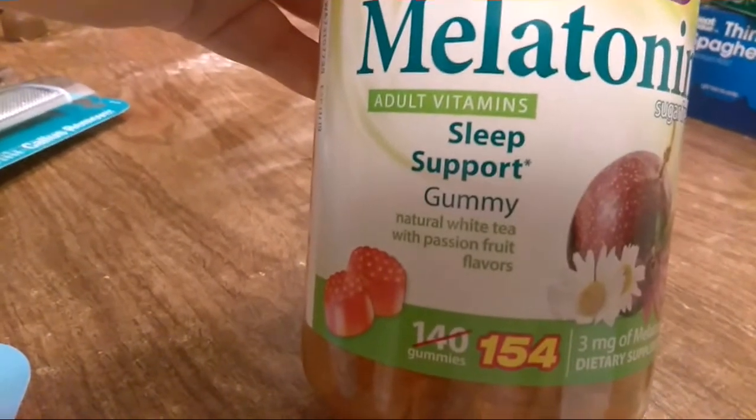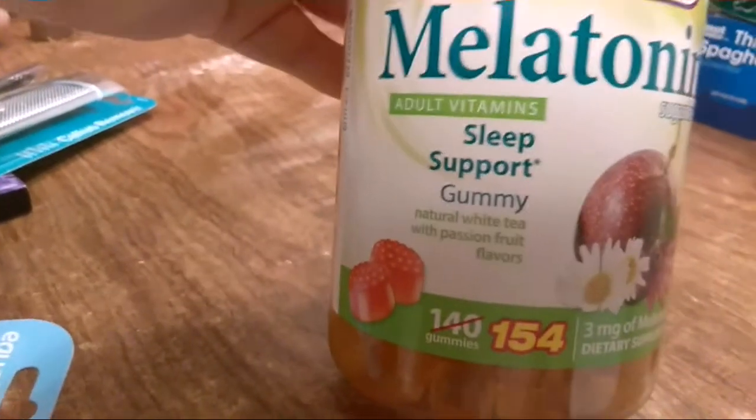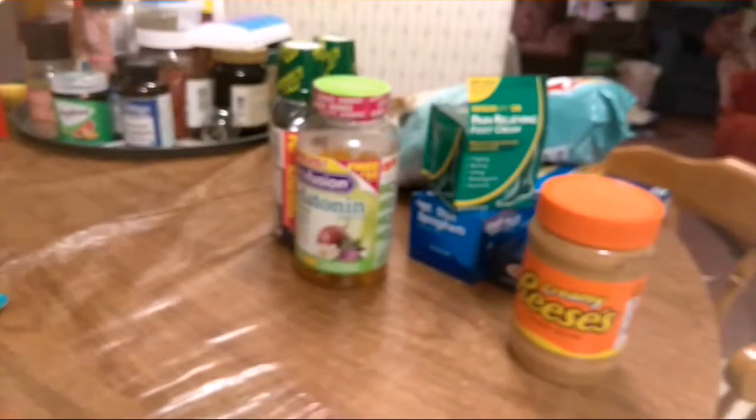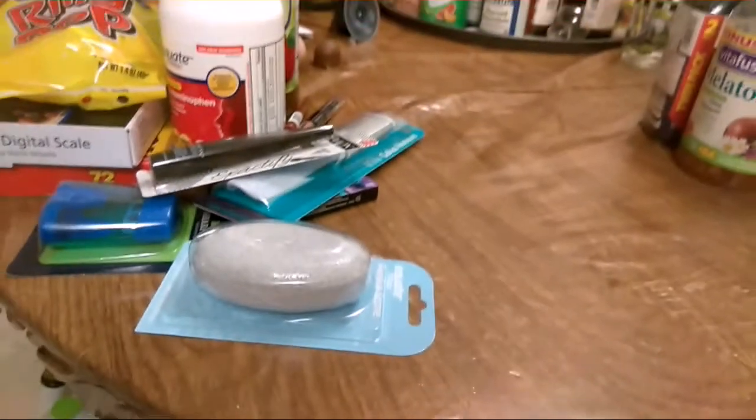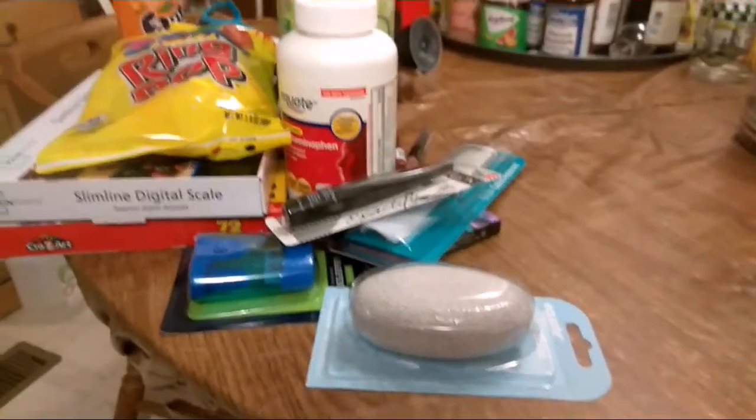Natural white tea with passion fruit flavor — so hopefully those are good, and hopefully along with my sleep medications they help me sleep better. Anyway, that's the haul for this round, so I'll catch you later when I have another haul — or who knows what! Bye bye!